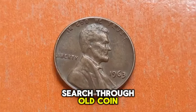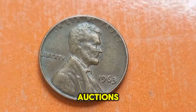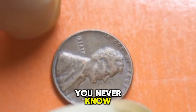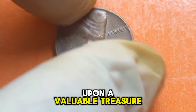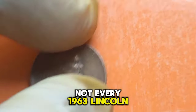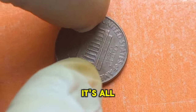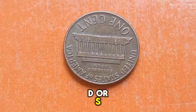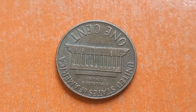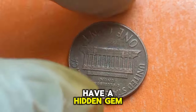But where can you find these elusive coins? Keep an eye on your loose change, search through old coin collections, or even visit local coin shops and online auctions. You never know when you might stumble upon a valuable treasure. Remember, not every 1963 Lincoln penny is valuable — it's all about finding the ones with the D or S mint mark and in good condition.